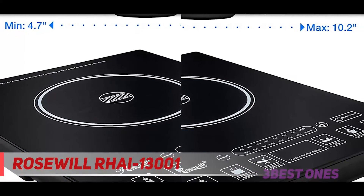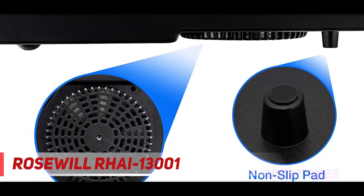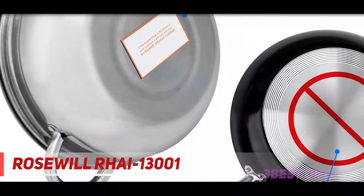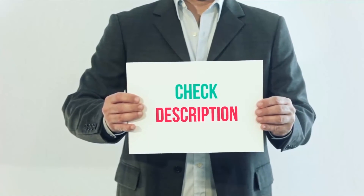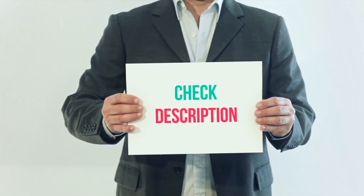This cooktop only has a 30-day warranty from the date of purchase for credit, replacement, or repair. After one year, it can only be returned for repair. The Rosewill portable induction stove is perfect for those with a limited budget who still need more control and ease in their cooking experience. I have included the product links in the description — check them out for more information and the latest price.